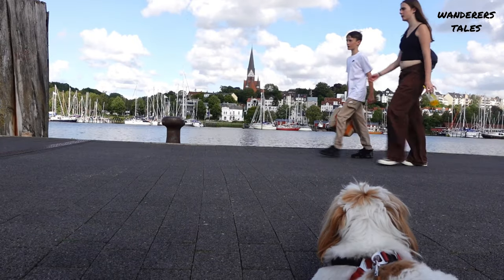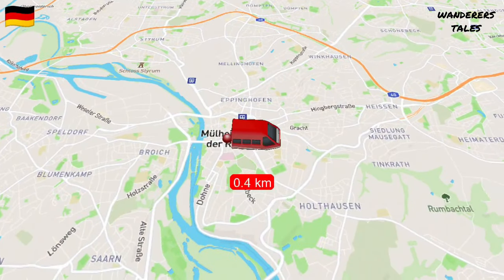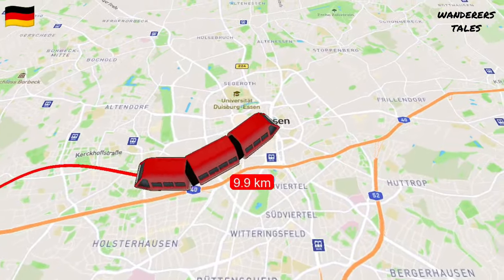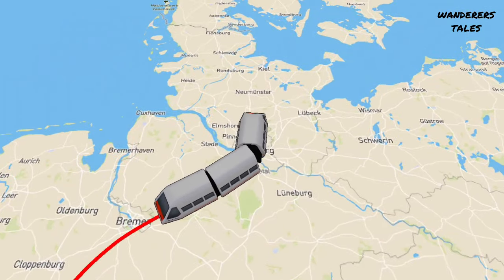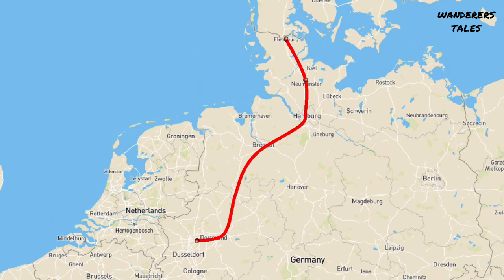Hello, hi, namaskara and welcome back to the channel Wonder's Tales. Today is July 12th and currently we are in Flensburg, a north city in Germany. We started in the morning at around 9 o'clock from Mülheim. We had to come to a place called Solingen, which is one stop from Mülheim, and from there we took our ICE train. It took roughly three to three and a half hours to reach Hamburg, and from Hamburg, Flensburg is another two hours — so all in all five to five and a half hours of train journey.